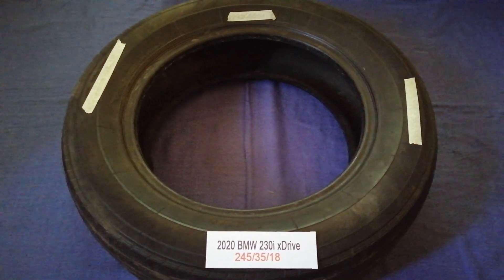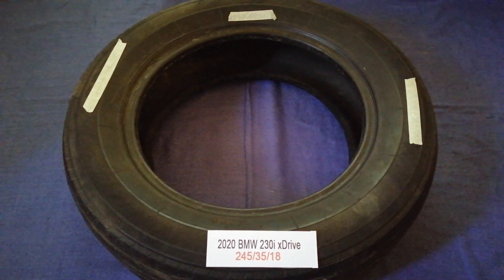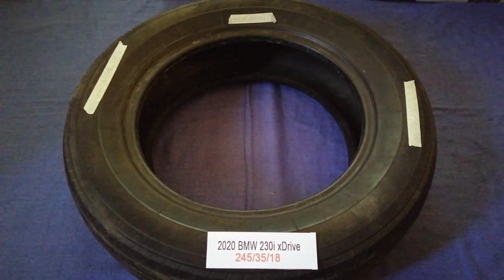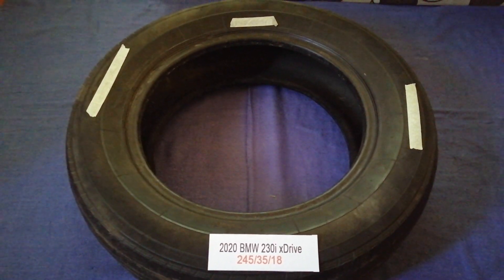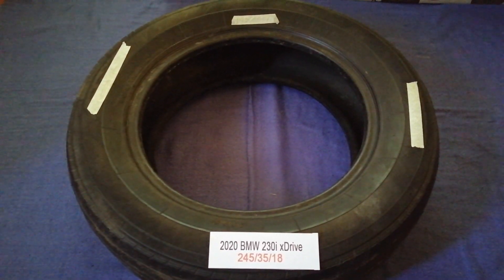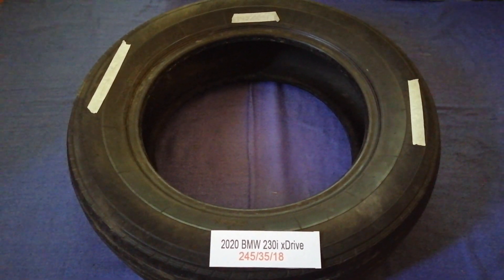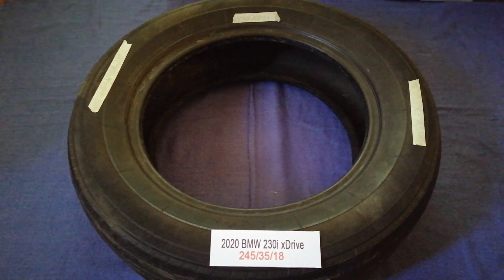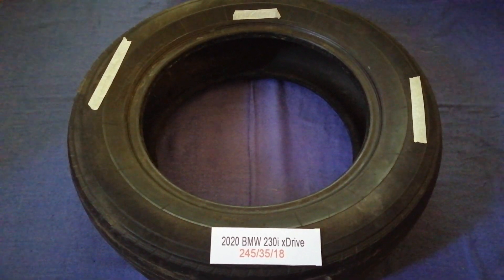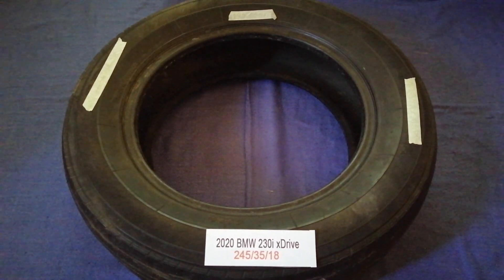So once again, the tire size for the 2020 BMW 230i xDrive is 245/35/80. If you know a cheaper place to buy tires for your car, make sure to leave a comment and let the rest of us know. Don't forget to check the video description for the most recent price. Thank you for watching — please like and subscribe.